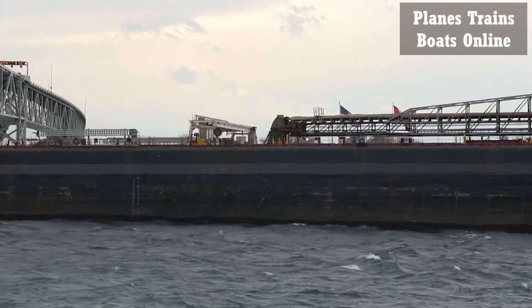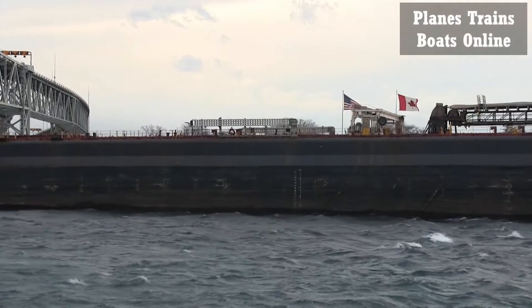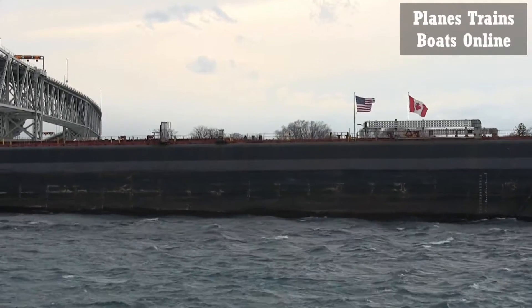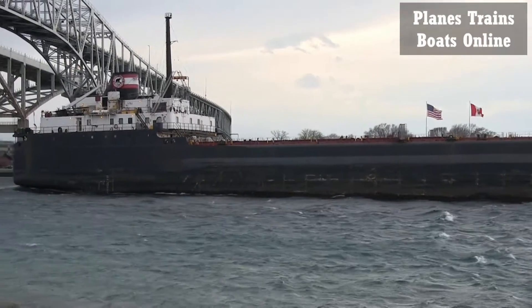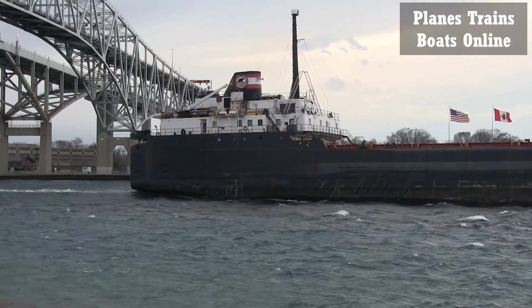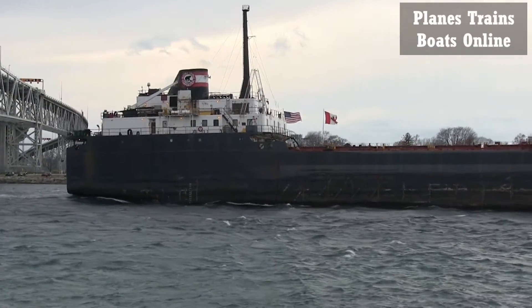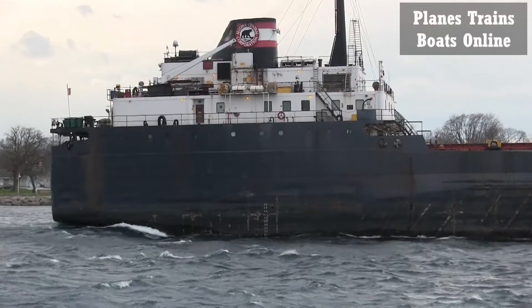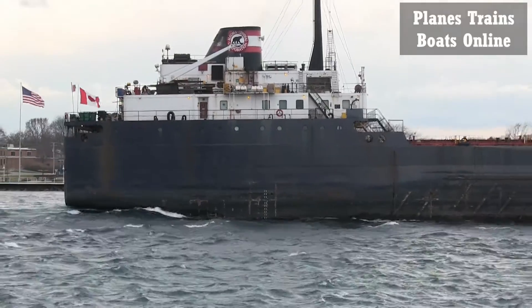I'm going to be swimming in a little further. Let's see if I can get in there. Hopefully the camera is doing a good job with the stabilizing.